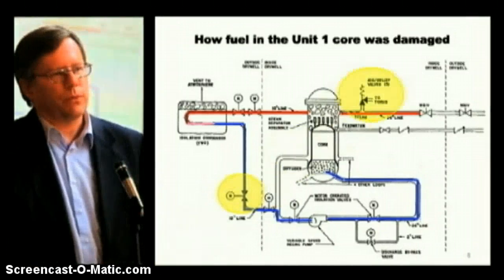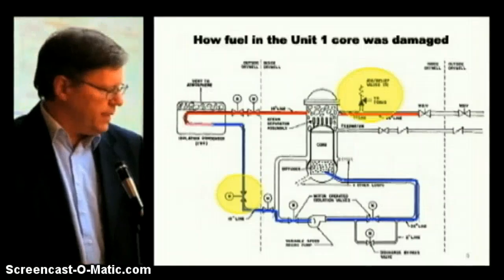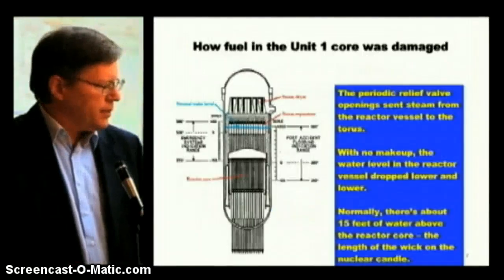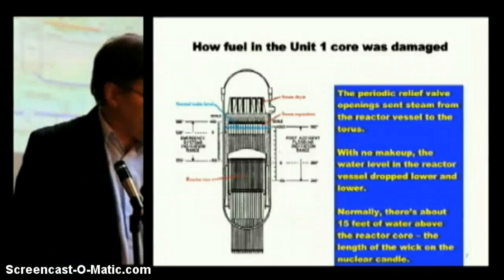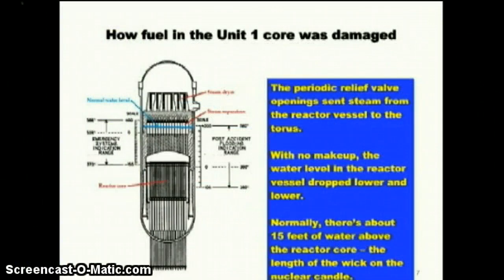That's called the torus or suppression chamber. In this design it's a large metal ring — looks like a doughnut made out of metal, nuclear-sized — that holds about two and a half million gallons of water. The steam from the reactor vessel is routed down into this large body of water. That's controlling the pressure but with no makeup water available. Ultimately, as steam was discharged into the torus, the water level inside the reactor vessel kept dropping. It started out with about 15 feet of water above the top of the core. It was just a matter of time — I called it the nuclear wick: they lit the wick on a nuclear candle and it just took time for that to melt down.